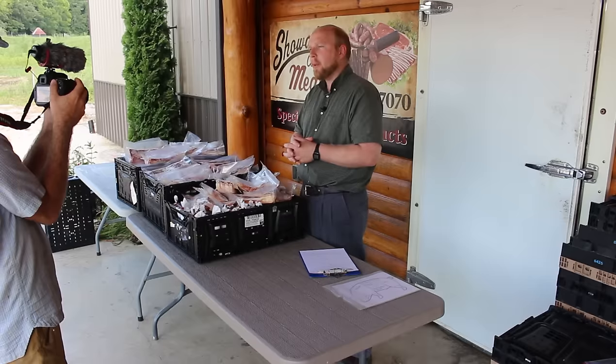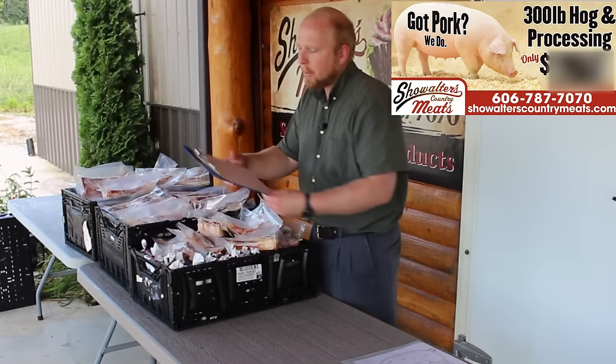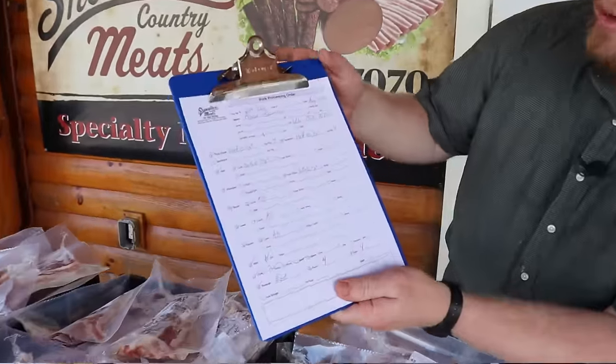Hi, I'm Abner at Show Walters Country Meats. Today I wanted to show you what you can get meat-wise from one of our 300-pound hogs. So what we're going to do is, this is one that someone ordered, and they did a pretty typical thing on their order.